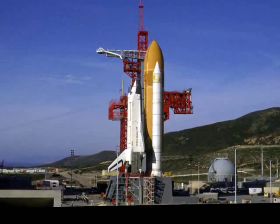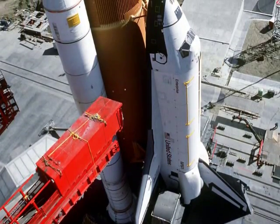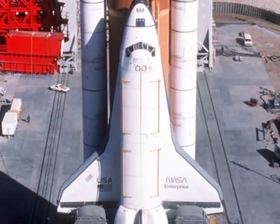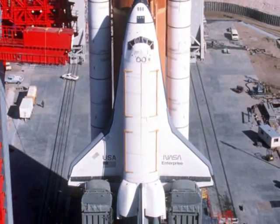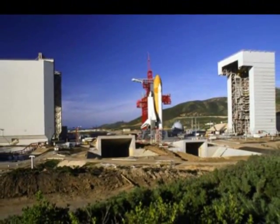The familiar sight of a space shuttle poised on the launch pad. But look closer. This is not Kennedy Space Center in Florida — it's the California coast. This launch pad is less than 350 miles from Sacramento, and these pictures were taken just months before the Challenger disaster.